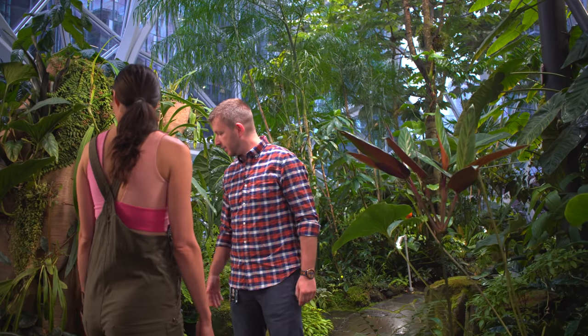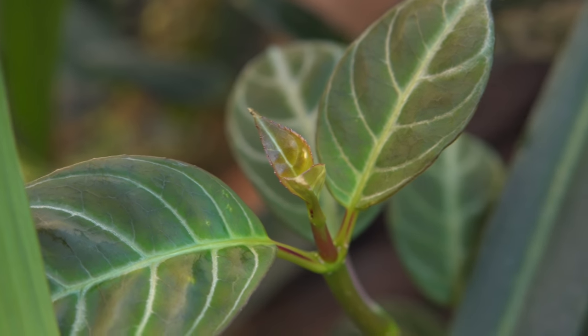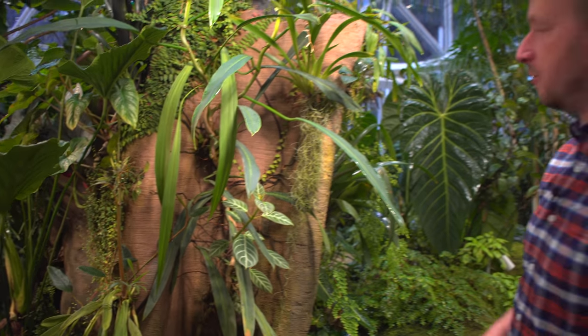We like to add multiples of things around. So when you see one thing, there's usually a patch. You typically don't see one of everything in a landscape out in the wild. So it's like trying to repeat things and repeat textures.